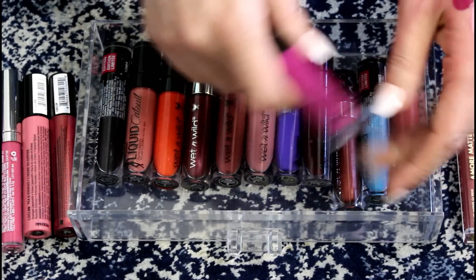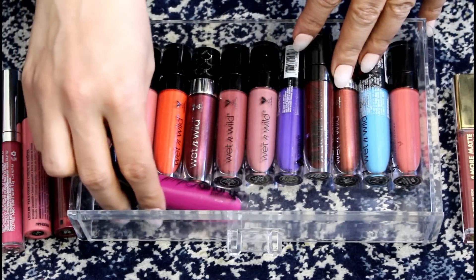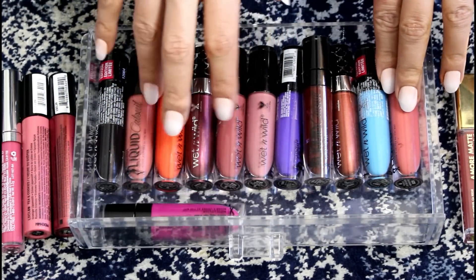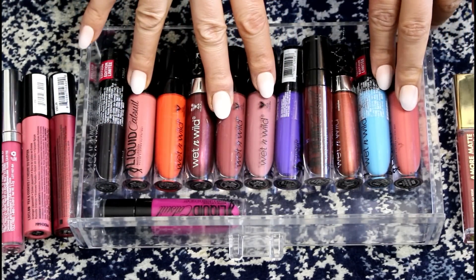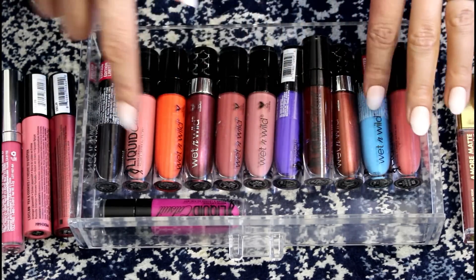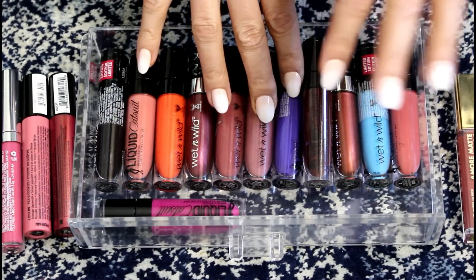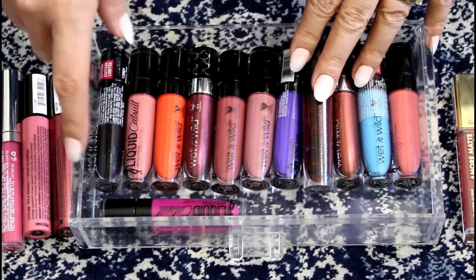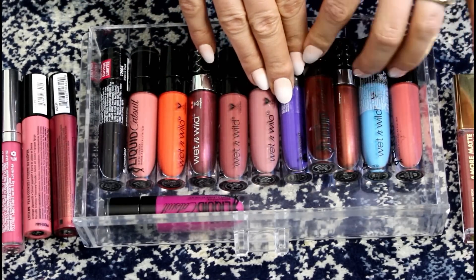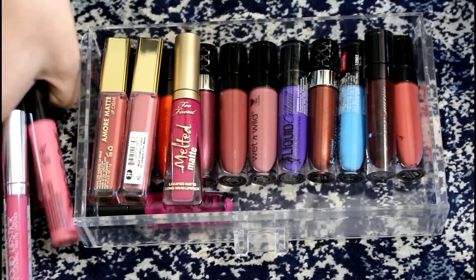These are all the Wet n' Wild ones. Honestly, I don't want to get rid of any of these — the wearable shades are so nice and look so good on, the darker vampy shades are good in the winter, and then the bright colors like the orange, the blue, the purple — those are so good for fun editorial looks. I even have a black one. So I'm going to keep all of them, and these others will be decluttered.